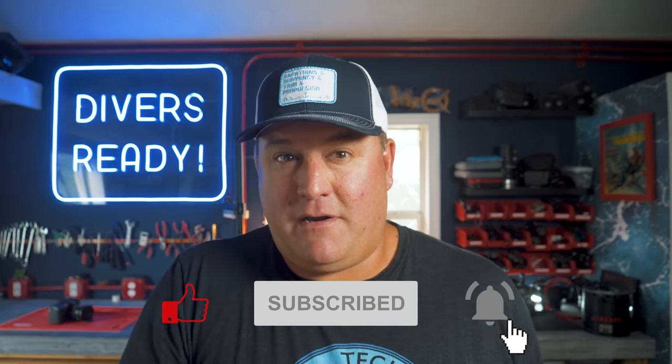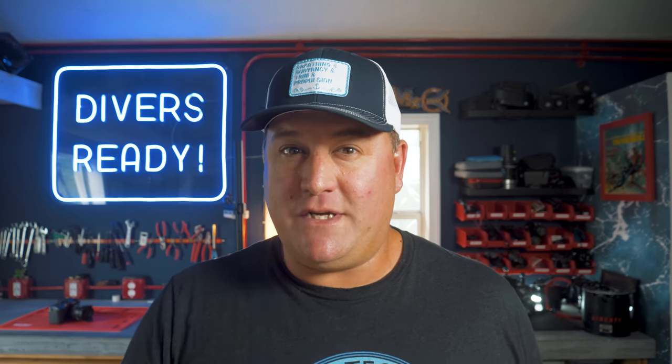Ladies and gentlemen, welcome to Divers Ready. My name's James, and it is, as always, so great to see all of your smiling faces. If you feel like making your next dive on our subscribe button, that would mean the world to me. But you don't have to. This video is all about making your own choices.